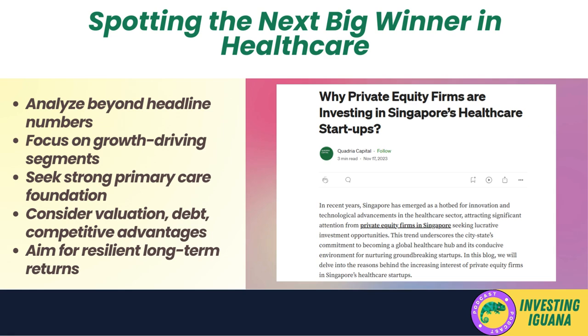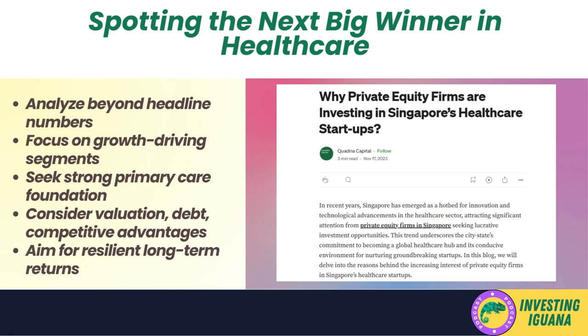Now, I promised you a special tip to help you spot the next big winner in the healthcare sector — so here it is. When analyzing a company like Q&M, don't just focus on the headline numbers. Dive deeper into the segments driving growth; in Q&M's case, it's their primary healthcare segment that's really stealing the show. This tells us there's still strong demand for essential healthcare services. So when looking for your next healthcare investment, pay attention to companies with a solid foundation in primary care — they may not be the flashiest, but they often have loyal customer bases and steady cash flows.